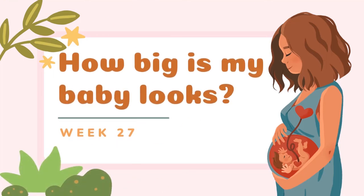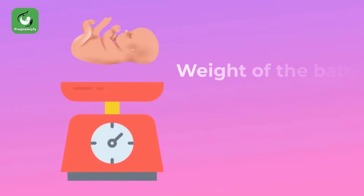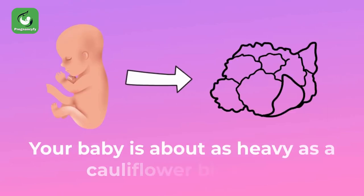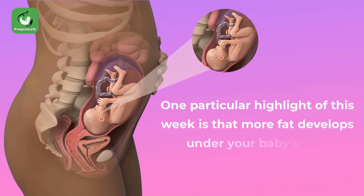How big is my baby at week 27? The length of baby is just 36.6 centimeters long from head to toe. The weight of baby will be around 870 to 880 grams. Your baby is about as heavy as a cauliflower blossom.